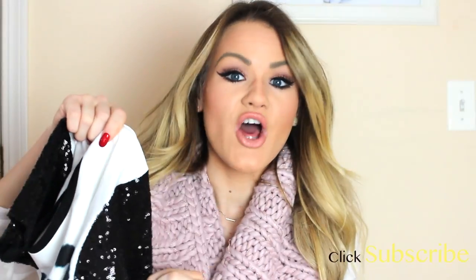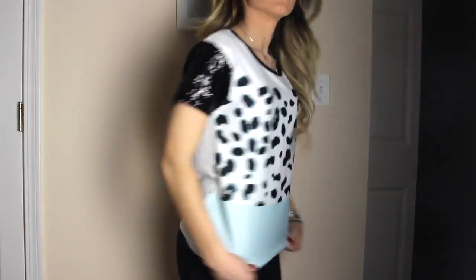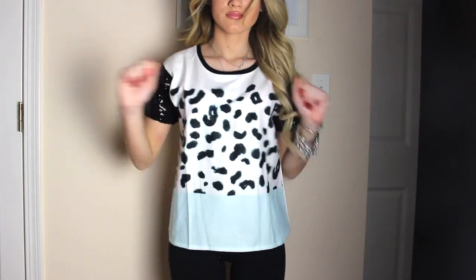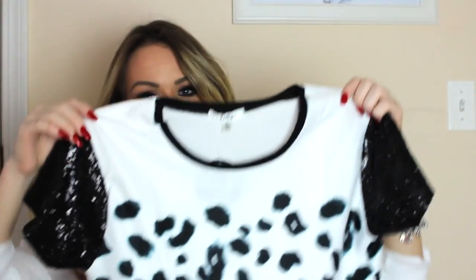This chiffon shirt has these glittery sequin sleeves on the sides — just like a black glitter. Then it has a cheetah print, and it's kind of like a color block: it goes from white with a really plain cheetah print to a mint green at the bottom. They also have this shirt with a light pink at the bottom, which I need in my life — that's my next purchase from them. It's so pretty and so easy to wear. I just tried it on — so cute, I'm obsessed.